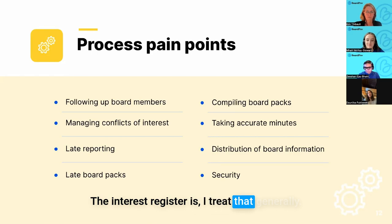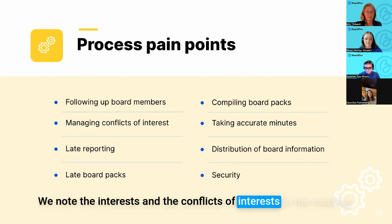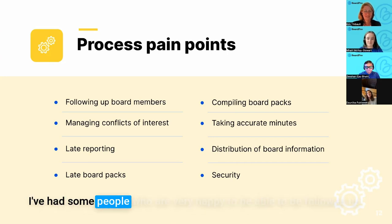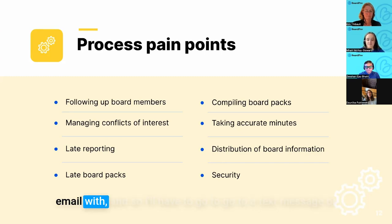The interest register I treat every meeting — it's included in the meeting pack, we note interests and conflicts of interest, and I ask if anyone has updates. What's it like chasing a board member as an EA or board secretary? It depends who you're working with. Some people appreciate the follow-up; others treat it as an absolute annoyance. Some you just can't get a response from via email, so you have to go to a text message or even a phone call.